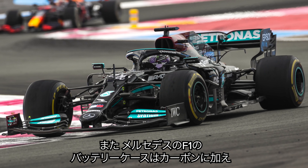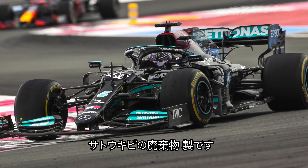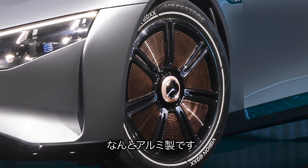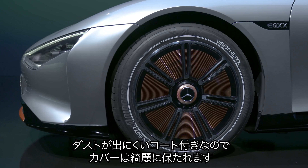Mercedes also got help from its Formula One division, which designed a battery case made from carbon fibre and sugar cane waste. Another cool feature is the lightweight brake discs made from aluminium instead of steel. These have a special coating which helps reduce brake dust by up to 90%, so that should help keep those wheel covers looking nice and clean.